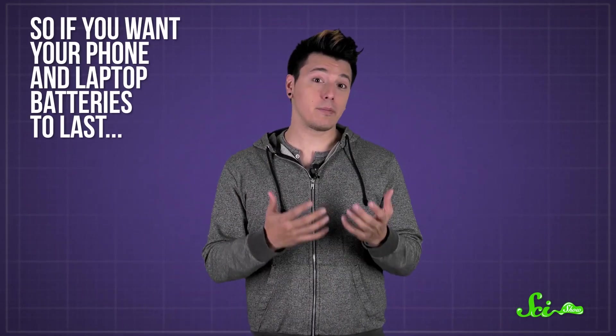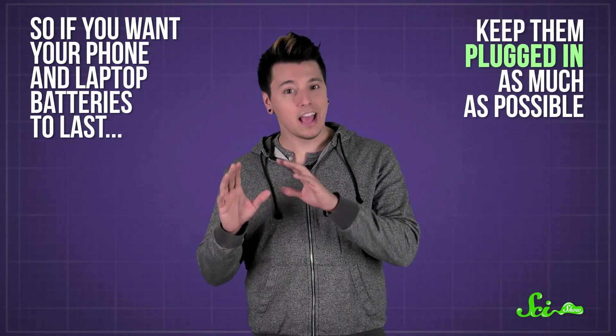So if you want your phone and laptop batteries to last, keep them plugged in as much as possible. And no matter what kinds of batteries you're storing, they'll be just fine if you stick them in a drawer.